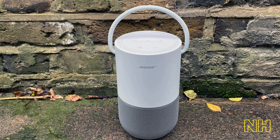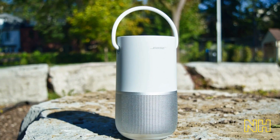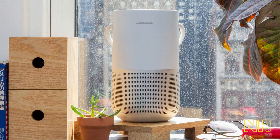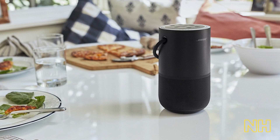Number two, we have the Bose Home Portable Speaker — the ultimate in sound quality and portability. With its sleek and minimalist design, this speaker seamlessly blends into any home decor while delivering powerful and immersive sound. It is equipped with proprietary Bose technology that delivers deep, rich bass and crisp, clear treble.